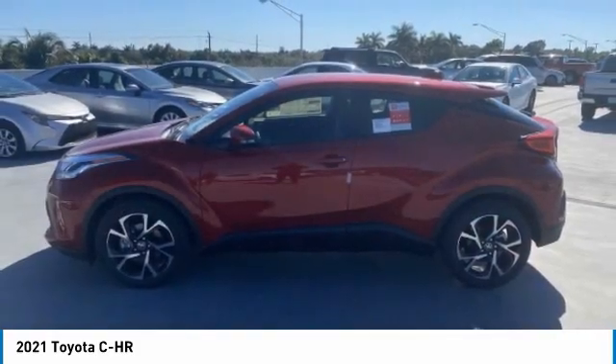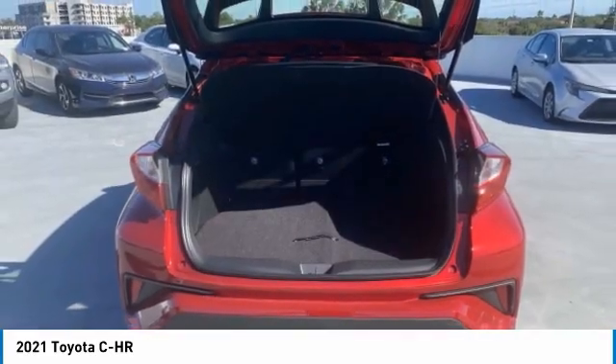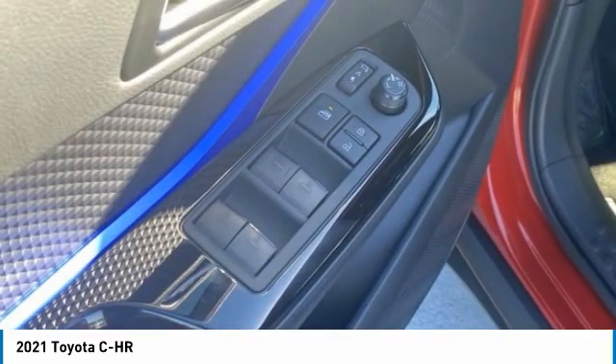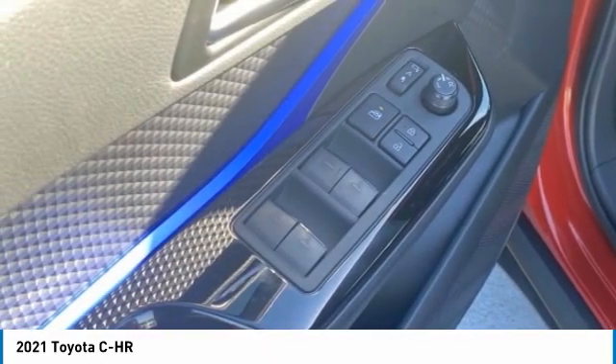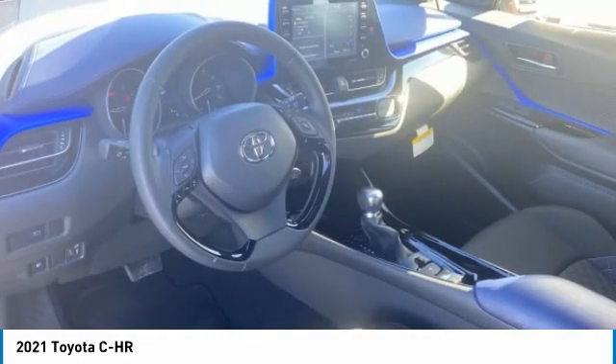Here are some of this vehicle's great options: heated mirrors, aluminum wheels, rear spoiler, power liftgate, brake assist, daytime running lights, four-wheel disc brakes, front performance tires, rear performance tires, and FWD.